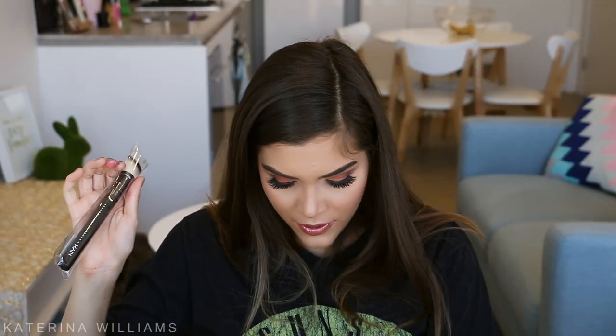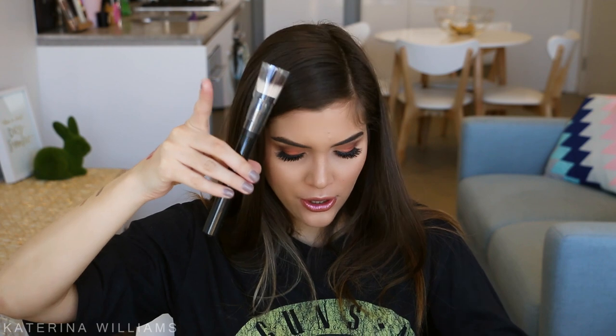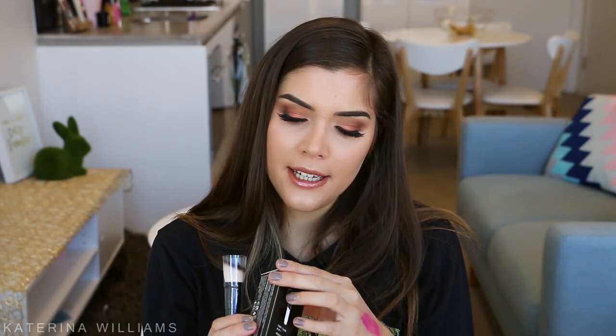Next I have another makeup brush — this is the NYX Professional Makeup 22 brush. At the event the NYX girls told me this is to use with their drop foundation, which I also have. I got the shade TCDF11 and I have no idea if it's my colour. I feel like it might match me. So I picked up both the brush and the foundation.